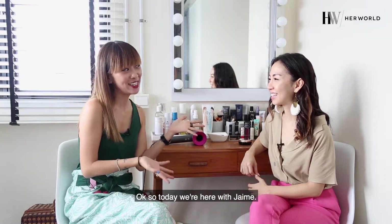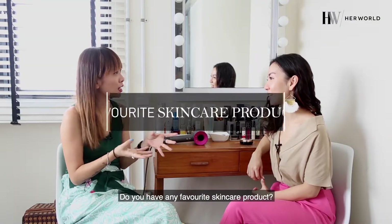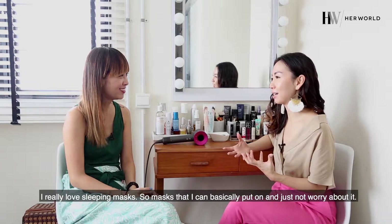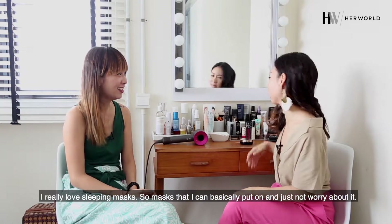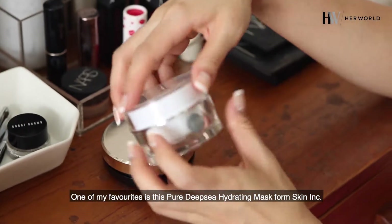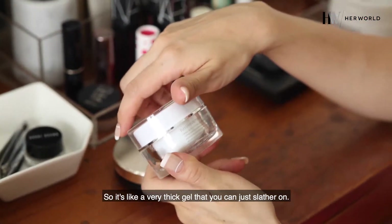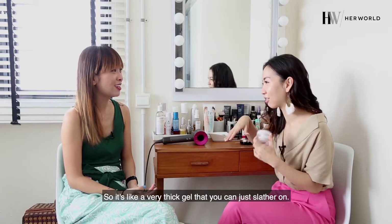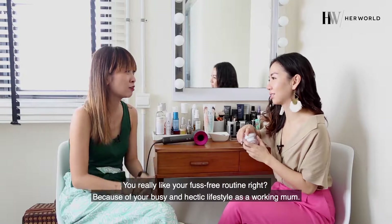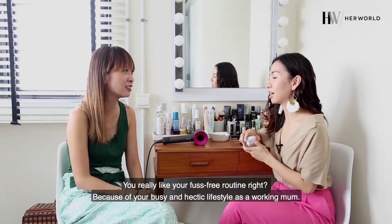Today we are here with Jamie. Do you have any favourite skincare products? I really love sleeping masks — masks that I can basically put on and just not worry about it. One of my favourites is the Pure Deep Sea Hydrating Mask from Skinning. It's like a very thick gel that you can just slip on. You really like your fuss-free routine because of your really busy and healthy lifestyle as a working mom.